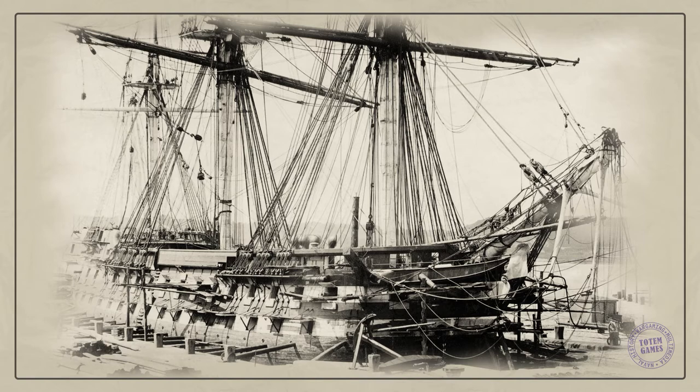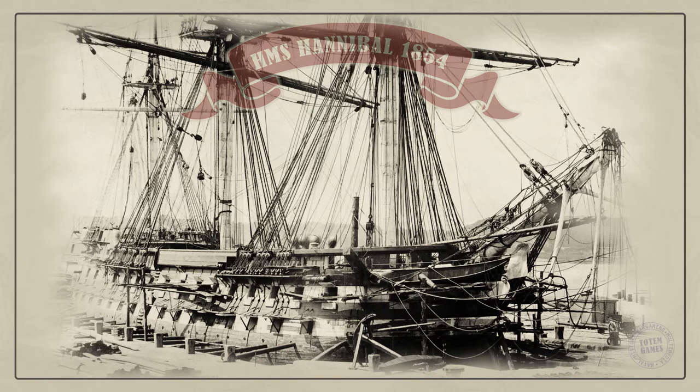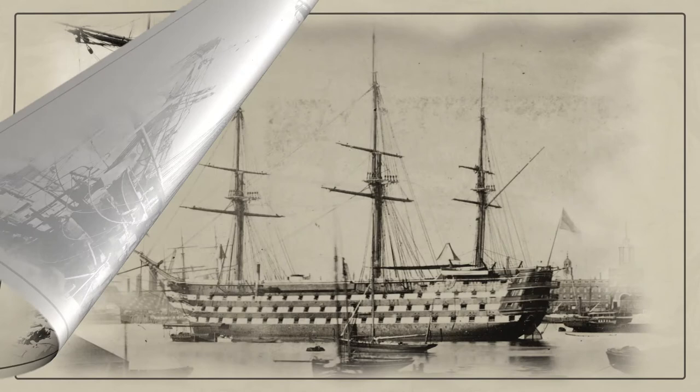HMS Hannibal was a 91-gun second-rate screw ship of the line, built at Deptford Dockyard and launched on 31 January 1854. She served in the Crimean War and was used to transport Garibaldi's soldiers in Italy. She was hulked in 1874 and finally broken up in 1904.